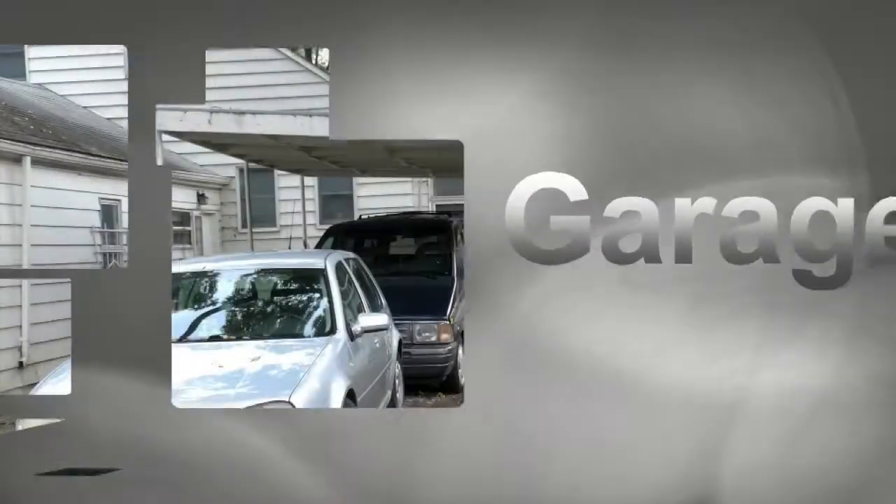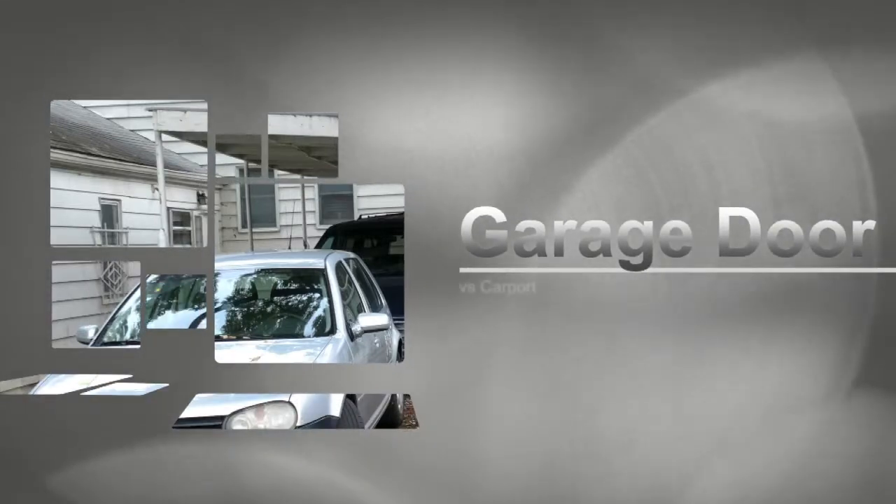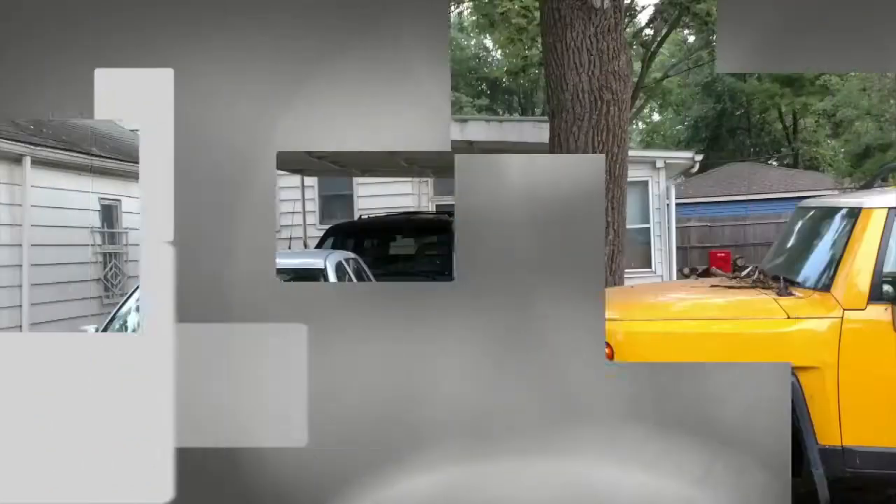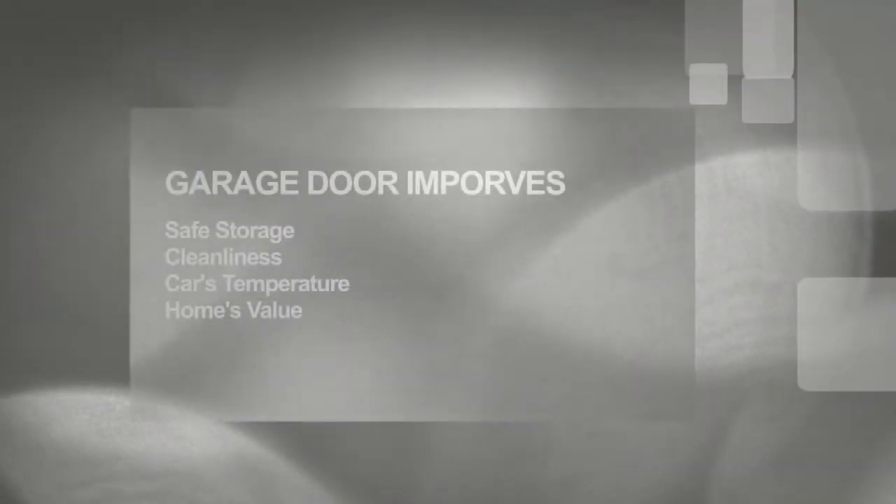What that will do for you — it will give you safe storage. It will open up the rest of your house where you can take some of those things out of your house and put them into the garage. Number two, it's gonna keep that carport clean. All the leaves, the grass, all the stuff that blows in there — no longer will that be there.